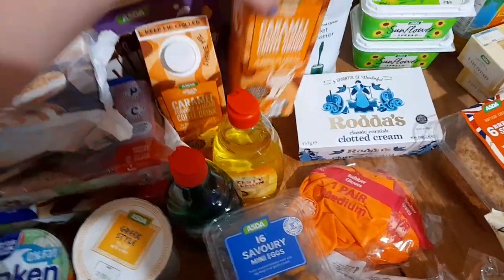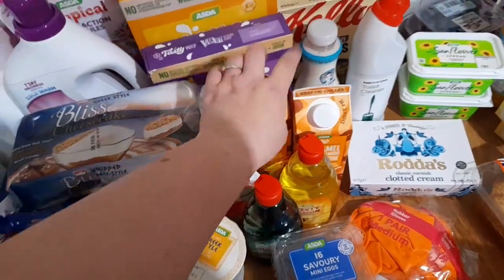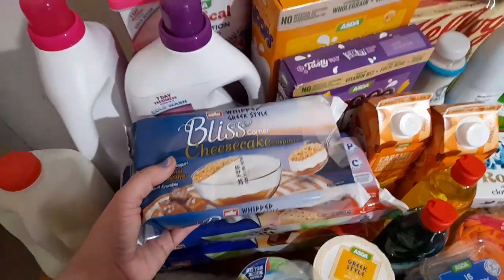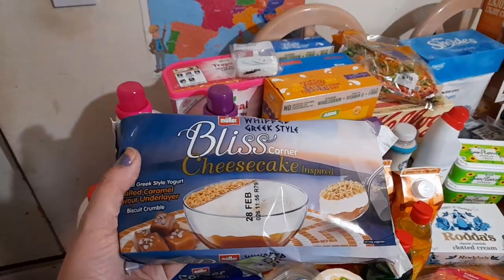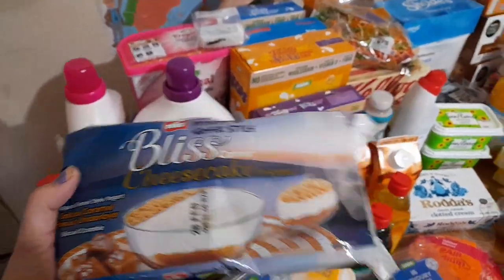Some cottage cream. Some of these caramel flavoured almond coffee drinks because I absolutely love cold coffee at the moment. These are the salted caramel flavoured underlayer biscuit crumble - I thought they looked nice.